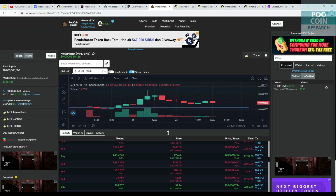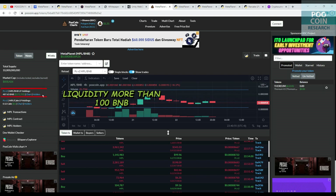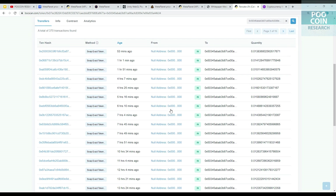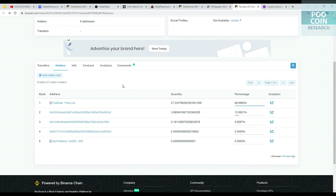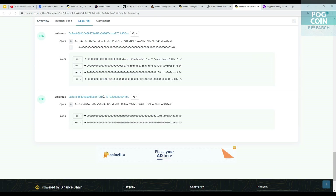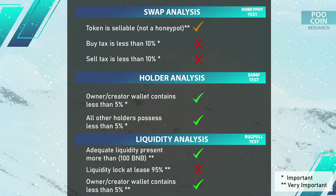Holder analysis result: the top holder has a supply below 3%, meaning it is less likely to manipulate the market. For liquidity analysis: the current market cap is still low, around $850,000. Availability of liquidity is 487 BNB. One wallet contains 12.6% of total liquidity and receives liquidity supply from taxes on every buying and selling transaction — the number will increase every day, and it should be locked soon. 86.6% of liquidity is already locked in PinkLock for 1 year, which is good. However, only 86.6% of total liquidity is locked, which is not enough to call it safe. The 12.6% tax wallet should be locked as soon as possible. The wallet owner does not hold liquidity directly, which is good.